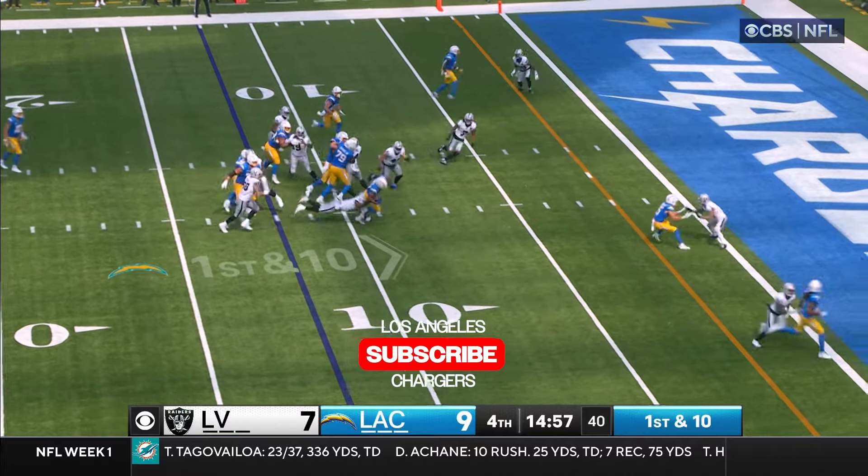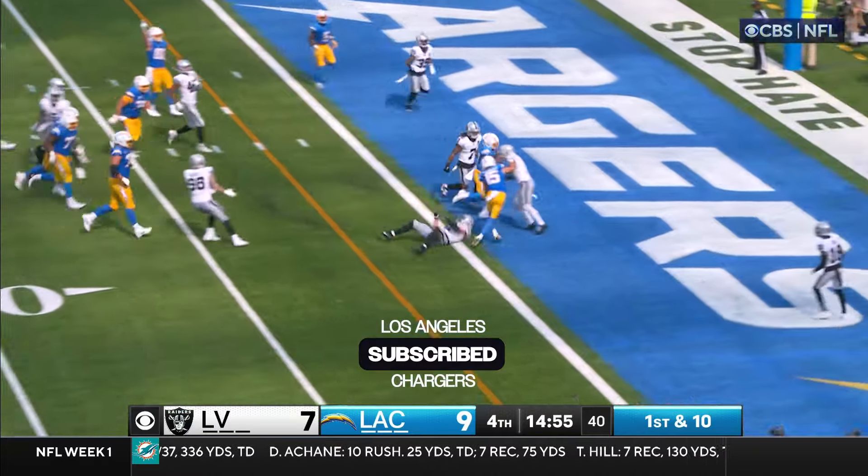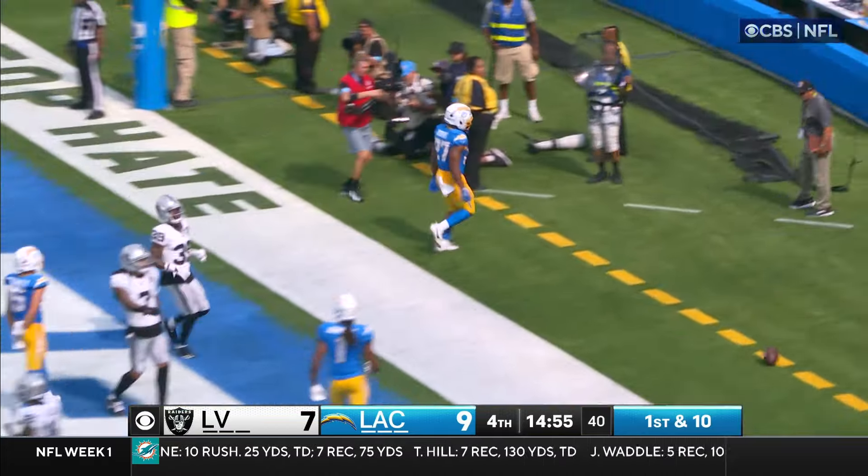Oh, the Raiders are offside. They've got a free play here. Yes, they do. That's Dobbins! Taking it home for the touchdown!